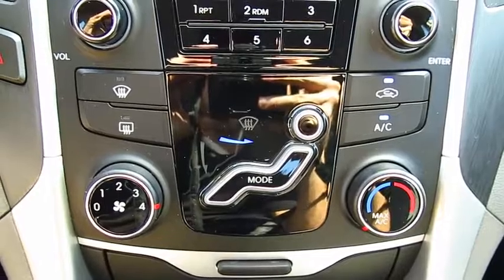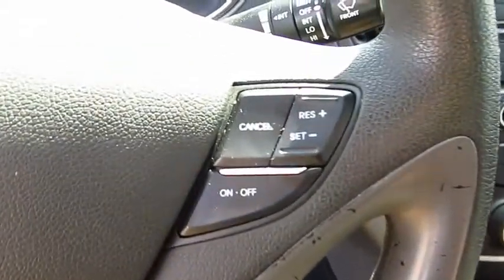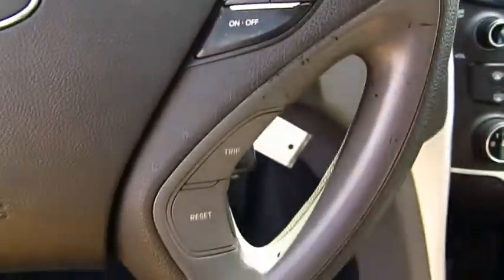Traction control, anti-lock braking system, Bluetooth wireless data link for hands-free phone, power steering, air conditioning front,